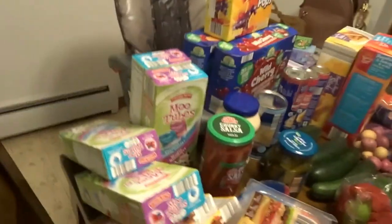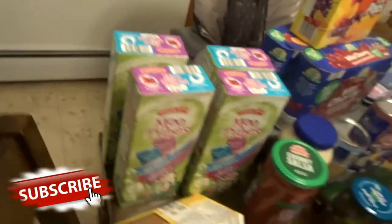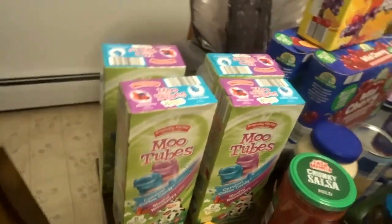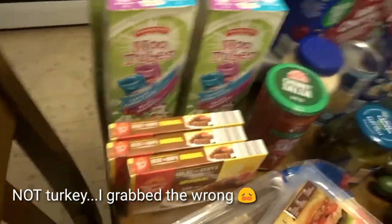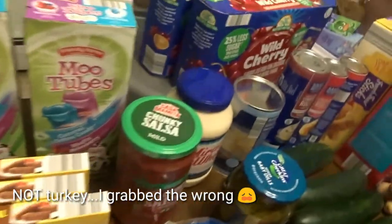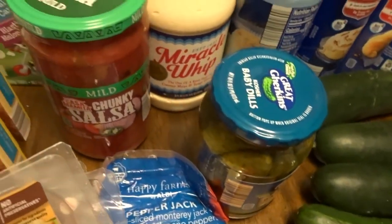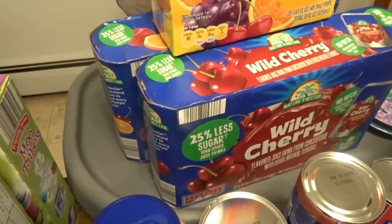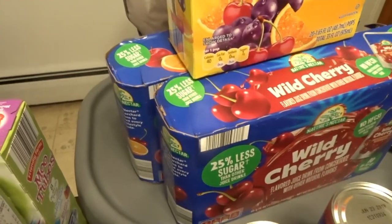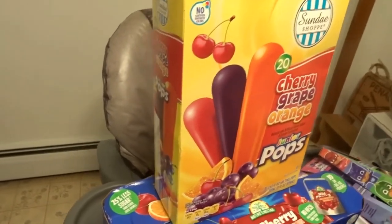First, you can see these yogurt tubes — the kids really like those for snack. We have the turkey breakfast sausage; Connor likes that in the morning with his waffles or french toast sticks. I also got salsa, Miracle Whip, and pickles because the kids like to snack on pickles. Then two boxes of juice drinks, like Capri Suns but the store brand — Nature's Nectar — which are really good. And popsicles, which I always grab for the kids.